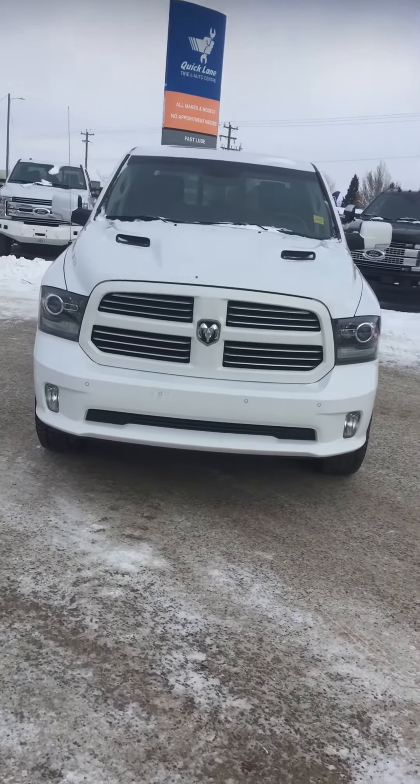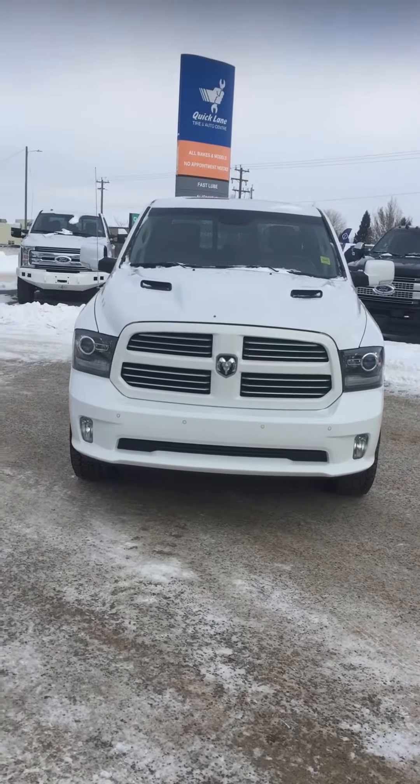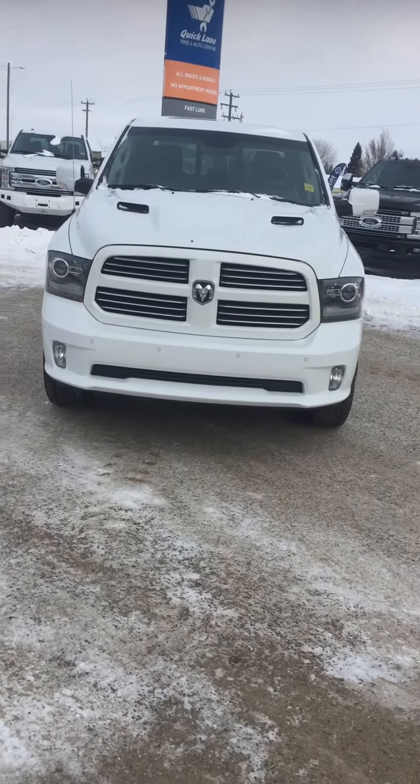Hey Matt, it's just Cory here. I'm just going to take a quick video of this truck for you. I know it's a little later than it should have been, but got a little tied up there. I'm just going to start it for you here so you can hear it.